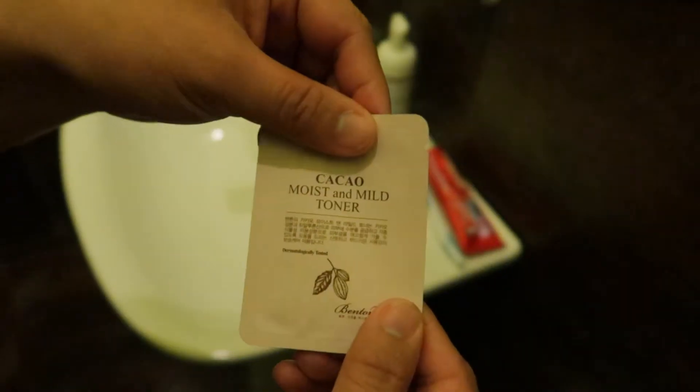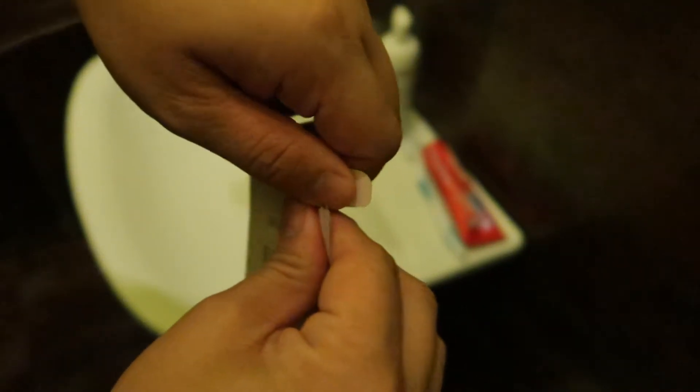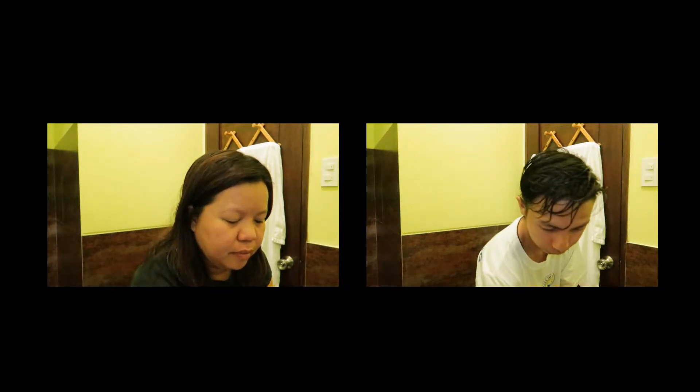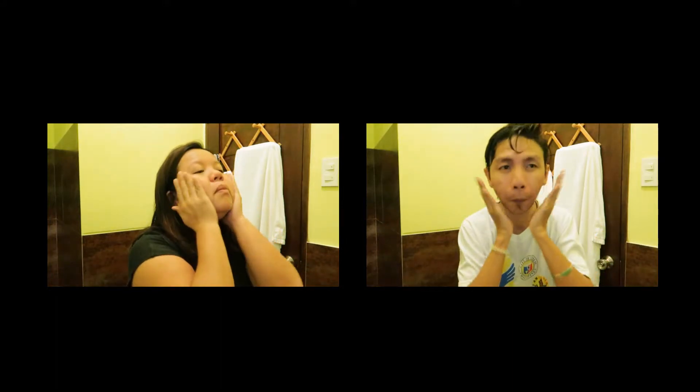Then we proceed to the next step. To tone our face, we use the Benton Cosmetics Cacao Moist and Mild Toner. This toner is made of cacao extract which contains a lot of antioxidants, and also has cacao seed and flower extracts that help calm and hydrate our skin. What I also love about this toner is that it is alcohol-free, which is really good for sensitive skin.